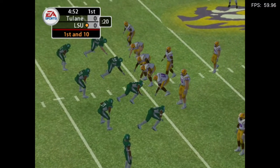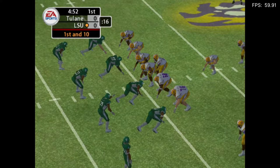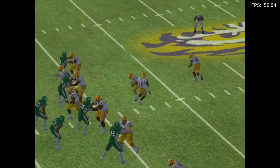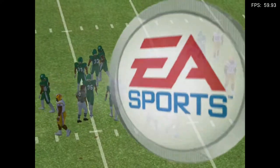They'll look to capitalize on the good field position here. The Tigers go with the eye formation. Up the middle. Heads a tackler. Brought down. That's a seven-yard gain.